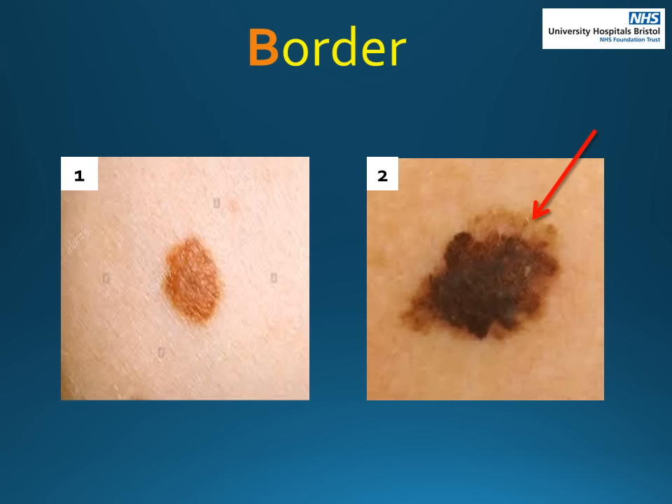B is for border. Number one has what we call an even border — you can see very clearly where the mole stops and starts. However, number two shows an uneven border. It is less obvious where the mole finishes and, if you look at the top where the red arrow is, it looks like the mole is spreading into the surrounding skin. This is an unhealthy sign.